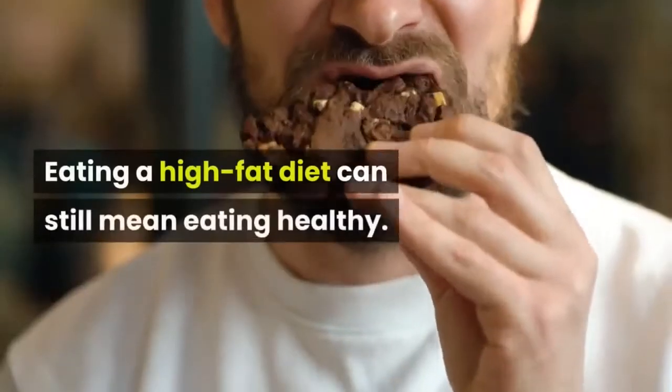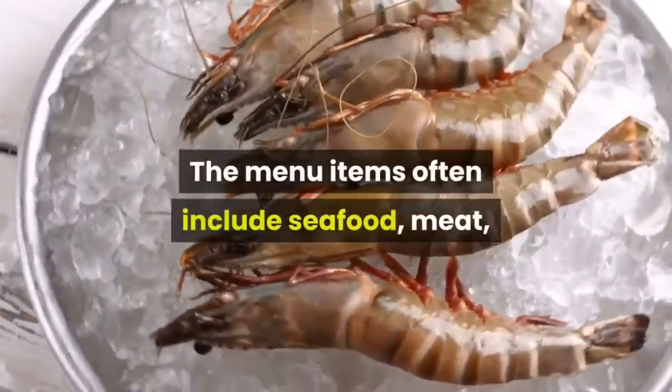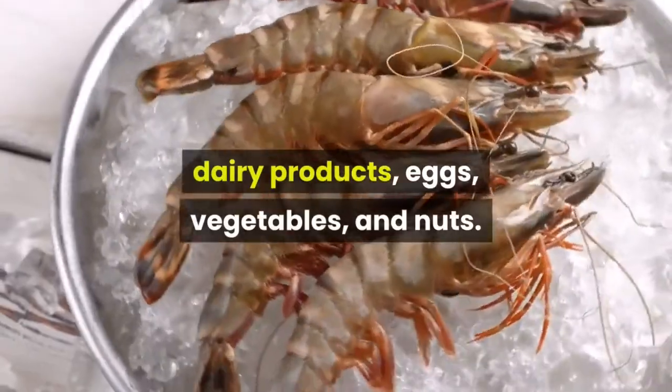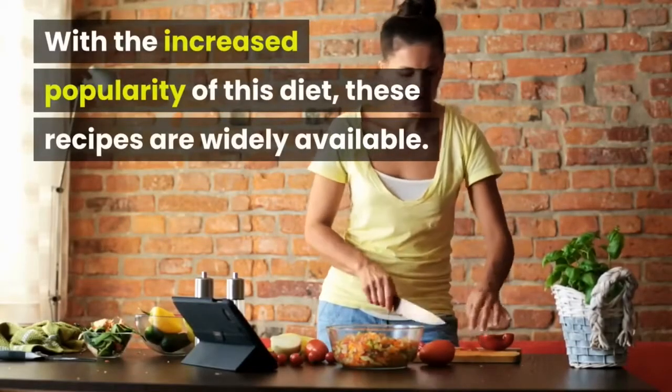Eating a high-fat diet can still mean eating healthy. The menu items often include seafood, meat, dairy products, eggs, vegetables, and nuts. With the increased popularity of this diet, these recipes are widely available.